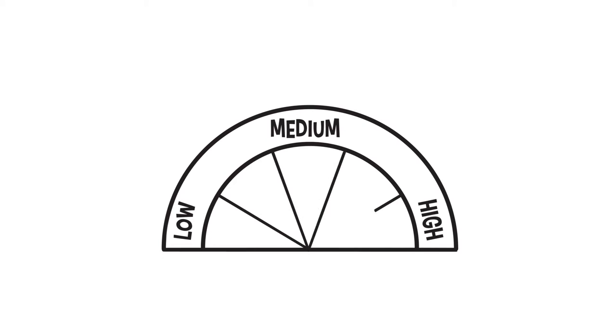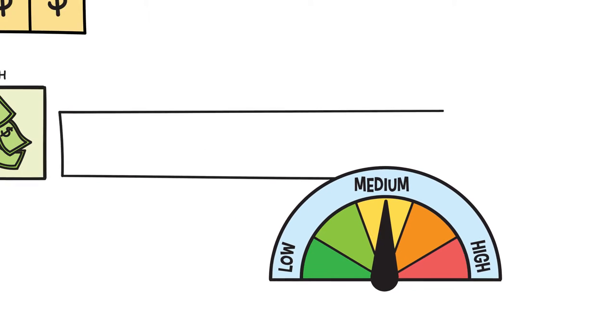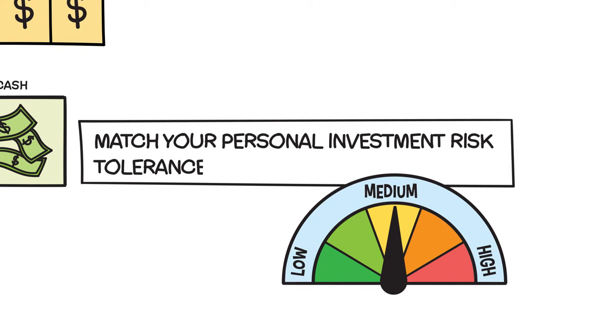You may be more comfortable investing in ready-made portfolios, where you have professional investment managers doing the work for you. Either way, you can select options that match your personal investment appetite and goals.